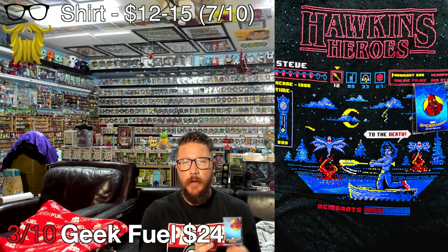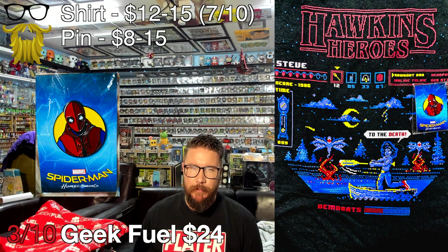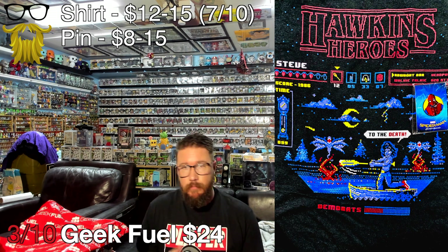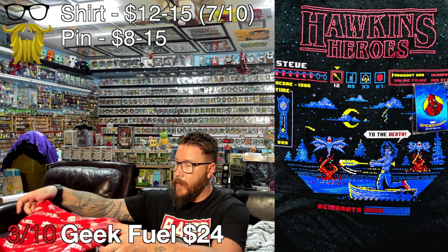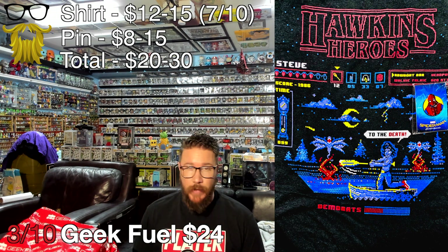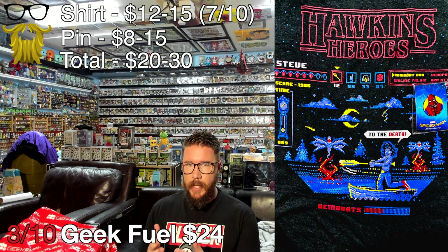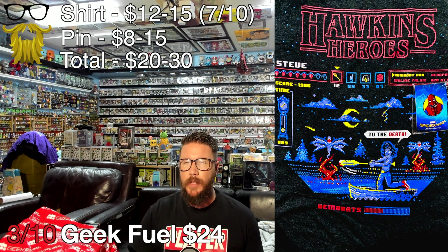Next we got a pin — a Mondo pin, this one's from Spider-Man. Value wise it's going to go for about 8 to 15 dollars. They don't specify which pin you get each month, it can be one of various ones, that's why it's a bigger range. Mondo is a very popular company and their stuff goes for decent values. So that brings our total value to 20 dollars on the low end and 30 dollars on the high end — and this is just under a 30 dollar box. This company hasn't been good for a while and I'm considering getting rid of it to save some money because it's just getting ridiculous.